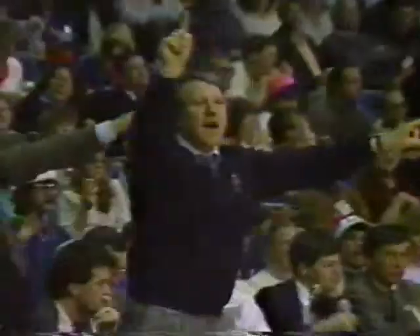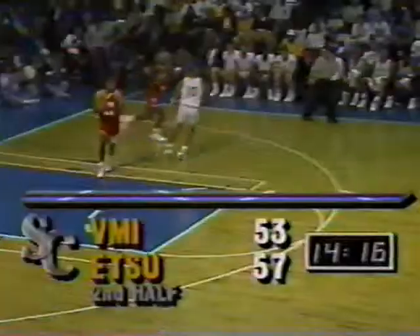Chad Keller out high looks for Jennings. Jennings looks for Dennis and gets it to him — got the jumper from about eight feet.